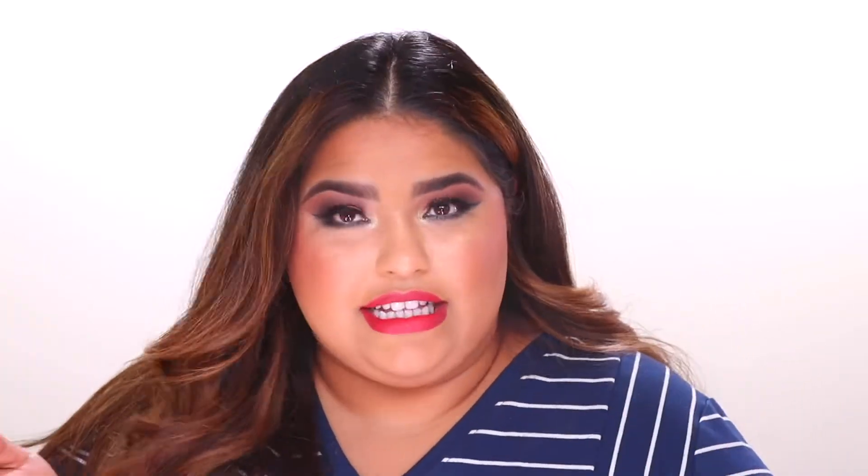Hey, welcome back to my channel! It's your girl Runa and today I am going to be testing out the Fenty concealer. It's kind of like a viral product and I've got so many requests from you guys to test out this concealer.